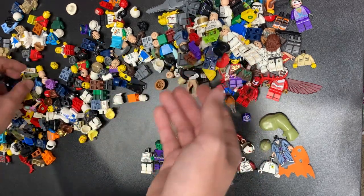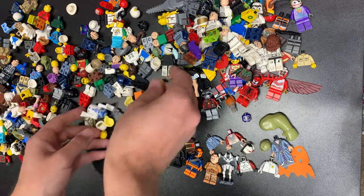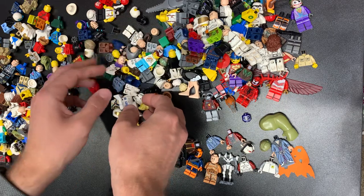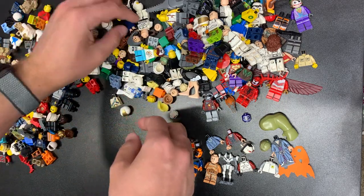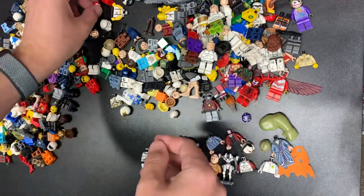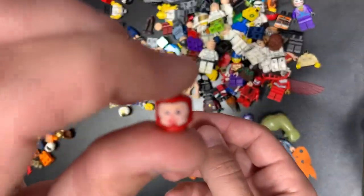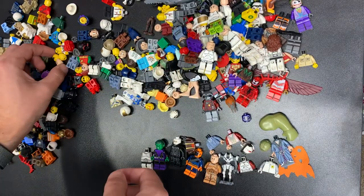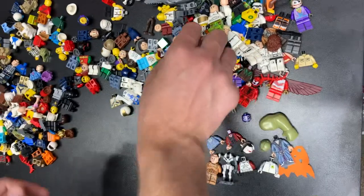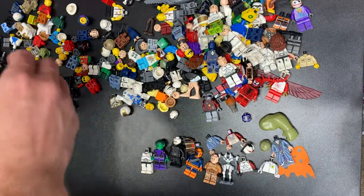Another one of those penguin hats. Nothing there, nothing there. Clone, clone, clone, clone — Geonosis clone. Or not Geonosis — Mandalorian clone is what I was saying right here. Unfortunately that one is all dinged up. That was the Flash right there. That is Aragorn, I believe.